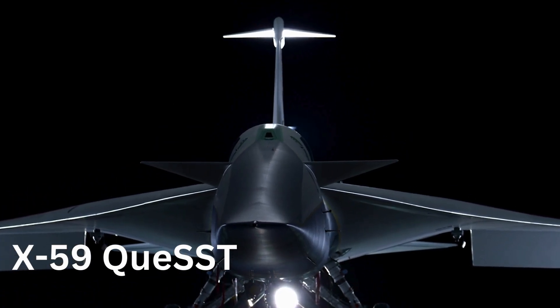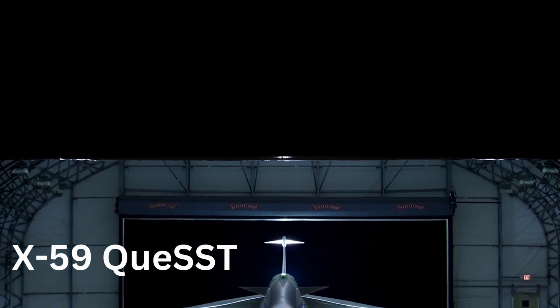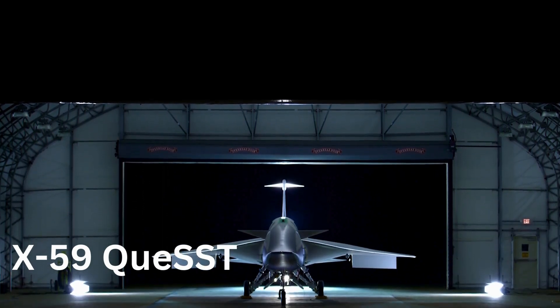This isn't your standard jet prototype — it's a research aircraft, a flying laboratory designed to break not just the sound barrier, but the silence barrier surrounding supersonic travel over land. Quieting the roar: a revolution in aerodynamics.